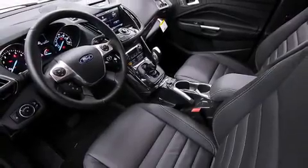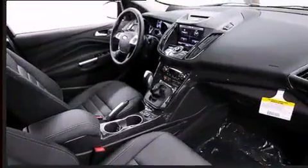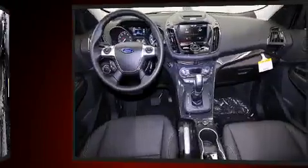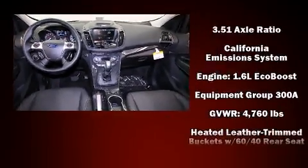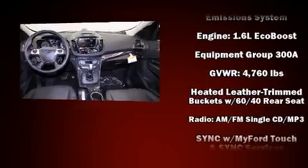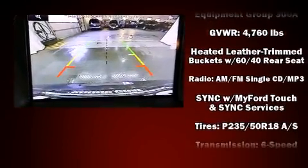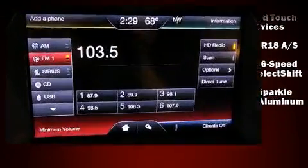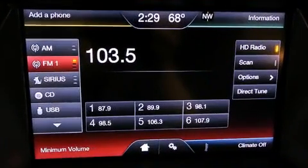Ford also prioritized safety and security by including head curtain airbags, front side impact airbags, traction control, brake assist, a panic alarm, and four-wheel disc brakes with ABS. Electronic stability control ensures solid grip atop the road surface, no matter how challenging the driving conditions.